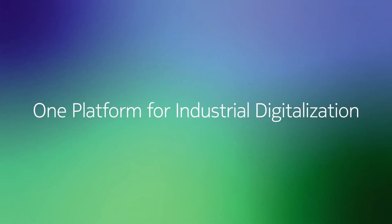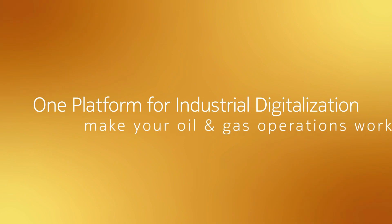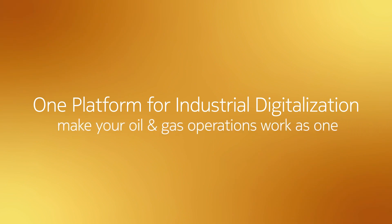Nokia One Digital Platform for Industry 4.0 — make your machinery, personnel, and technology work as one.